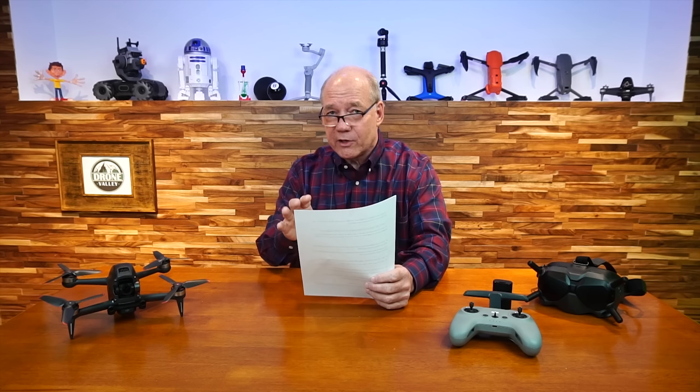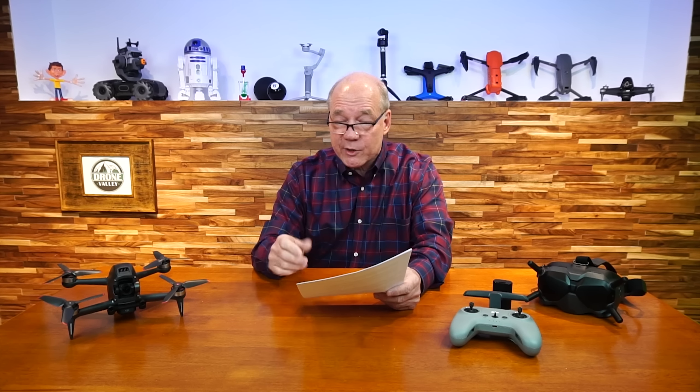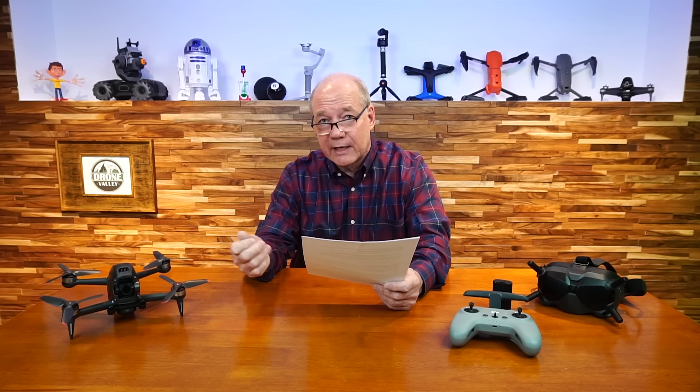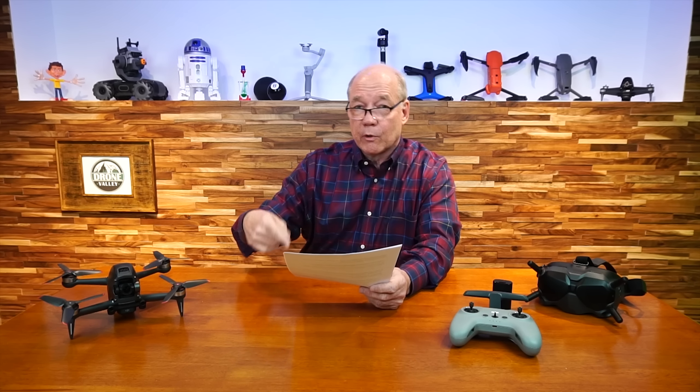Can the controller directly connect to a computer? You can, for a couple of reasons. Same with the drone — you can transfer files off it via USB-C cable, though it tends to be slower than using an SD card reader. You can also connect the controller to your computer to push firmware via DJI Assistant 2. If you don't want to do over-the-air firmware updates, connect to your computer, open Assistant 2, push firmware to the drone and controller, and you're off and running.